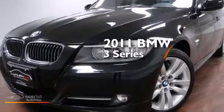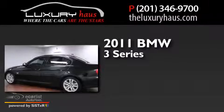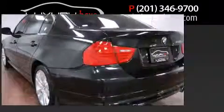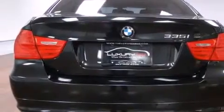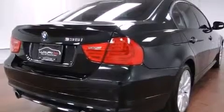This is a 2011 BMW 3 Series. Its top features include a navigation system, BMW Assist, comfort access, a moonroof, a multi-link rear suspension, and X-Drive.